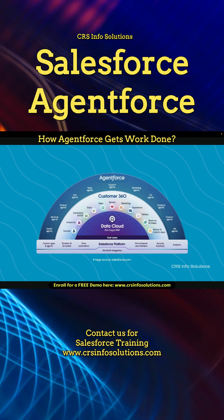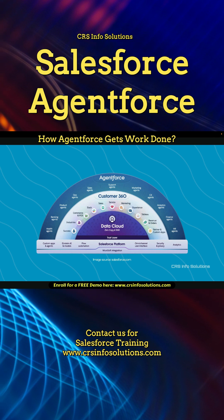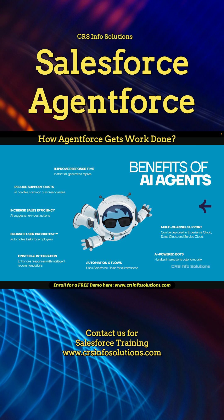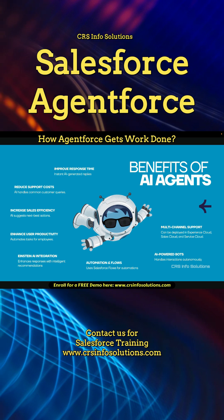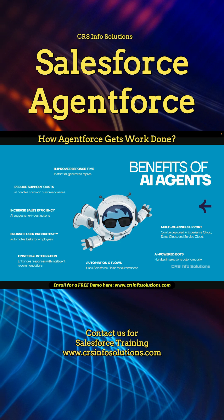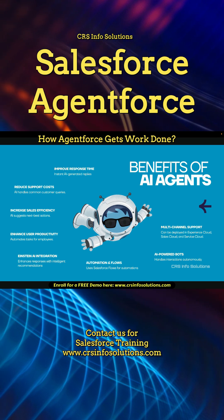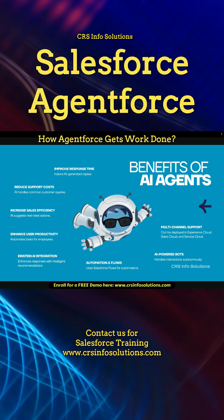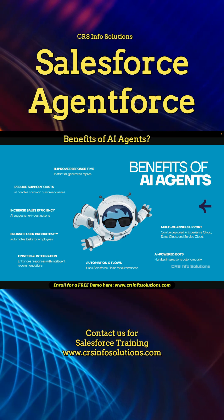AgentForce brings AI-driven automations directly into Salesforce workflows. But why should businesses adopt AI agents like AgentForce? The benefits are huge. One key benefit is reduced support costs, because AI handles common customer queries, cutting down workloads.